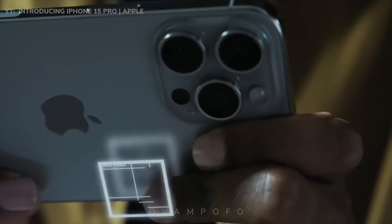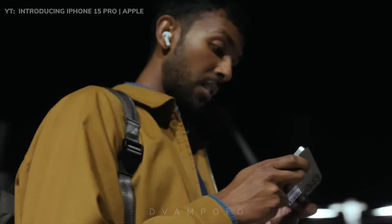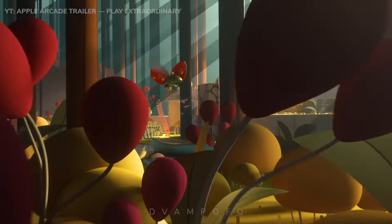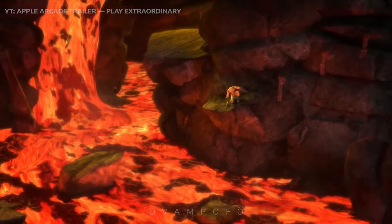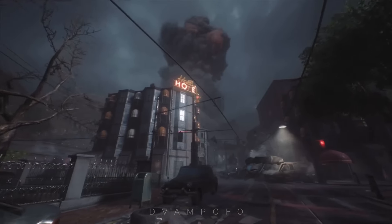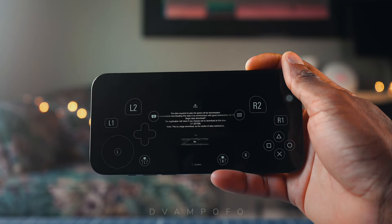The 15 Pro Max has a 6-core GPU and CPU and a two-times faster Neural Engine, meaning people can experience smooth gameplay, thunderous graphics quality, and an overall immersive gaming experience. For the consumer, this means you can play large, complex games like Death Stranding or Resident Evil at the highest quality possible. However, downloading games like Resident Evil takes up about 10 gigabytes of storage space and takes too long to download.